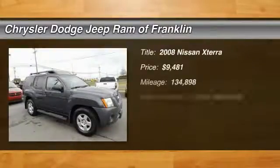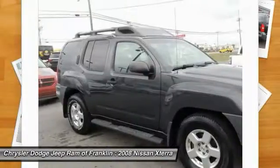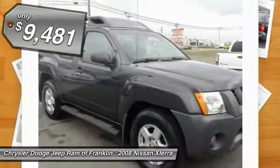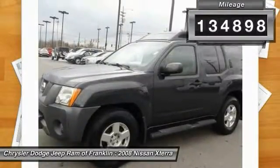The 2008 XTERRA — accelerate your activity with the Nissan XTERRA. Its powerful 24-valve V6 lets you climb faster and further, while its versatile interior lets you stretch out in style, and is priced below $10,000. This vehicle has less than 135,000 miles. Here are some of this vehicle's great options.